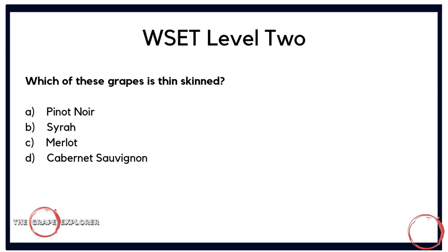Next, a question about grape characteristics: which of these grapes is thin skinned? Is it A, Pinot Noir; B, Syrah; C, Merlot; or D, Cabernet Sauvignon? This is possibly one of the easier questions at Level 2, because during your course you will have sampled all of these wines and discussed the characteristics of these grapes before winemaking. The correct answer is A — Pinot Noir is the only thin-skinned grape among the options.